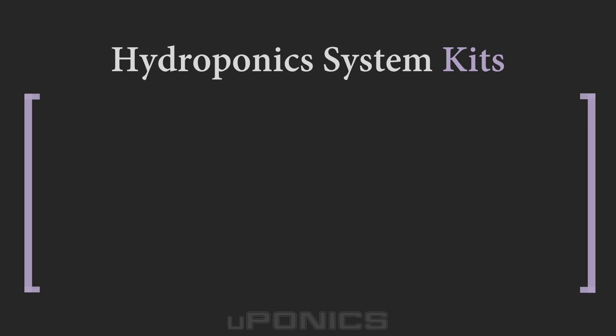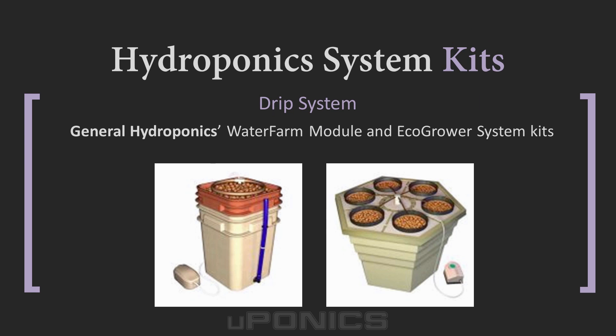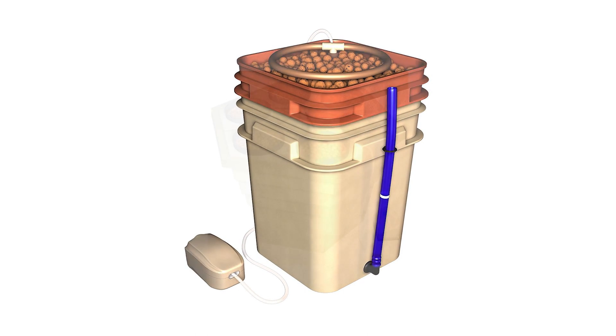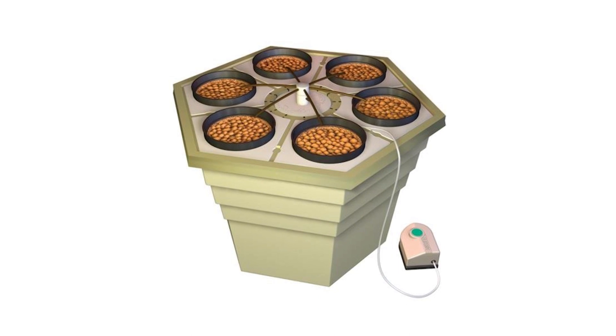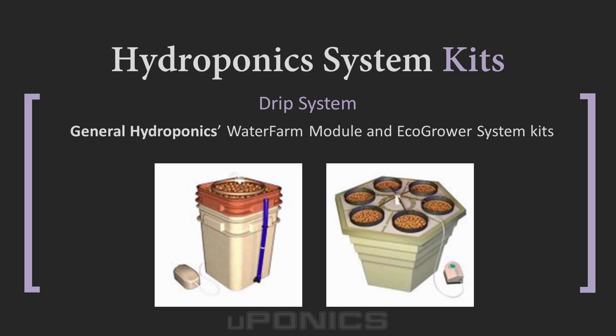For drip systems, we highlight two products by General Hydroponics. These are the popular Water Farm module, which includes a reservoir, growing chamber, drip ring, and pumping column, and the Eco-Grower drip hydroponic system. The Eco-Grower kit comes with a 17-gallon reservoir, spider drip system, pumping column, net cups, air pump, nutrients, and clay pebble grow media.